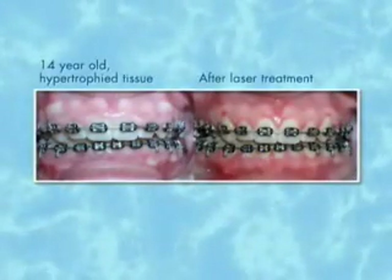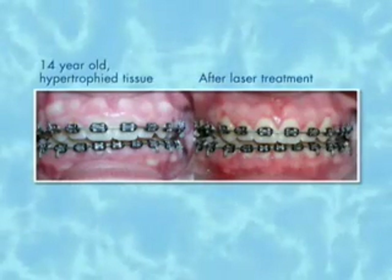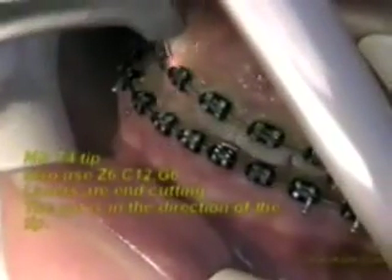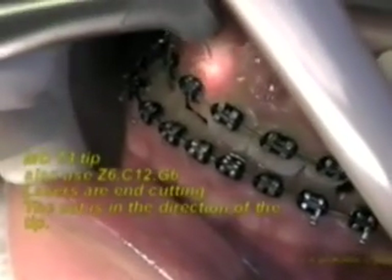Orthodontic treatment often times generates gum tissue that grows up over the braces, and the orthodontists want this tissue removed — and of course the patients do too for the aesthetic result. Lasers now give us the ability to do this in the office without the patients having to go to a specialist. It removes the tissue, just wipes it away painlessly, and it heals almost immediately — a remarkable process that used to take weeks of healing at a gum specialist.